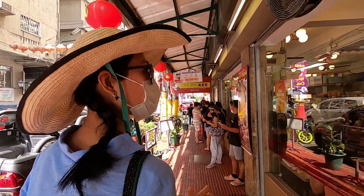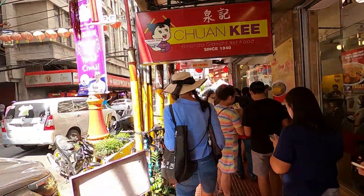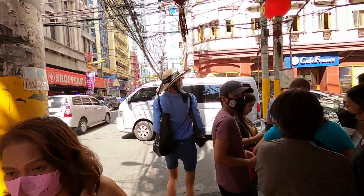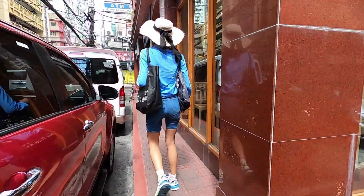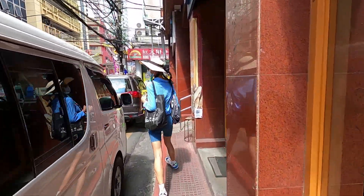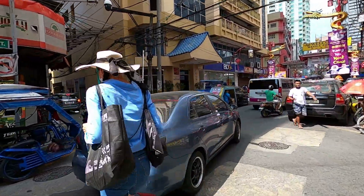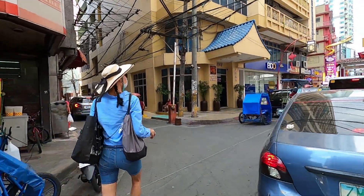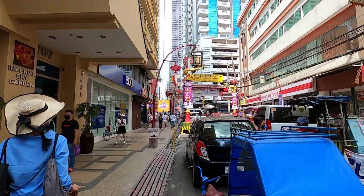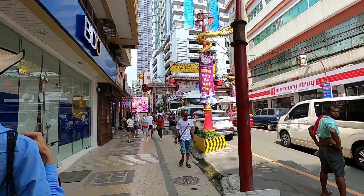Here is another famous restaurant — everyone is lining up to go inside to buy food and eat in the restaurant. It's very tight in Chinatown because it's a free-vehicle city that's been around for hundreds of years. On our way to the next restaurant, we wanted to shoot this entryway — every Chinatown in the world has one like this, but this one has about four.